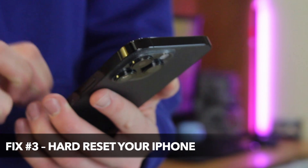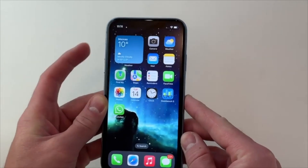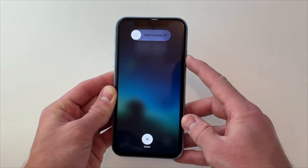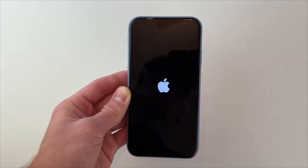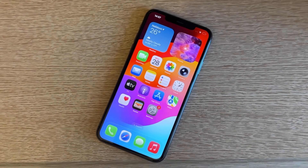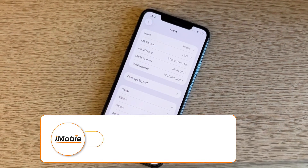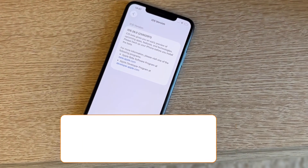Resetting your iPhone is often the easiest and most effective way to fix iPhone issues. Hold the Home button and the Sleep or Wake button simultaneously. Keep holding until the screen turns off, then release the buttons once the Apple logo appears. Once your iPhone has rebooted, go to Settings, then General, then About, and make sure that the iPhone is running on the new iOS version. If not, repeat the update process again.